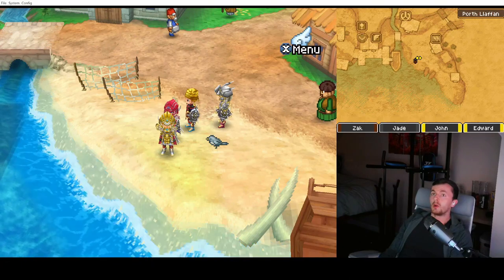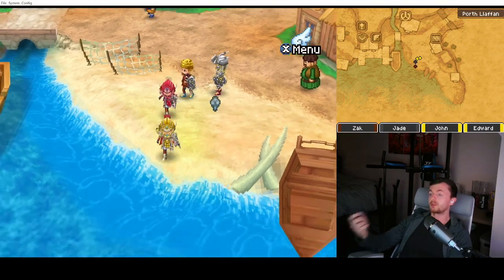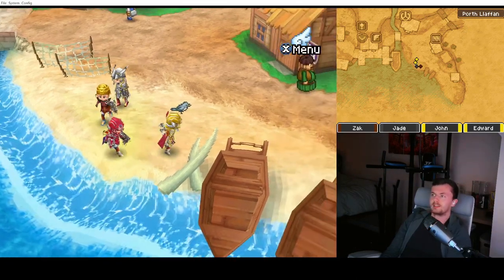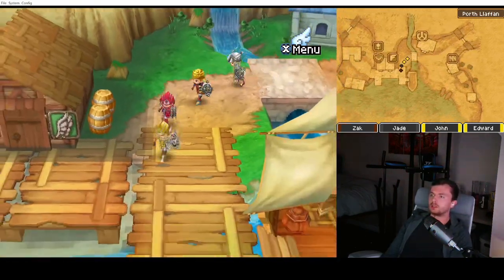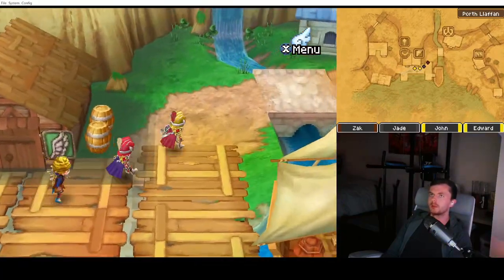Number two, with the graphics: Desmume only went up to 3D scaling times four — that is the X432R version. This goes up to times 16. At the moment I'm running it at times six because there's a little bit of interference with OBS, but it's still better. And it is smoother — look how silky smooth that is. Desmume was jumping all over the place. This does not jump at all.